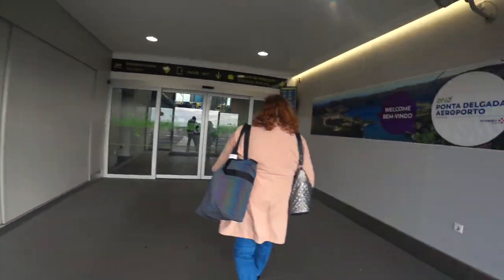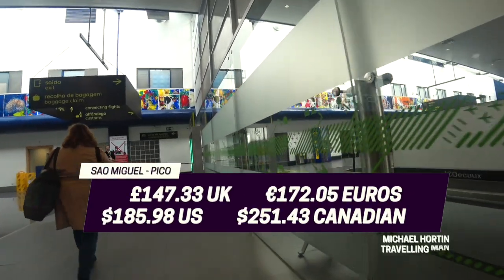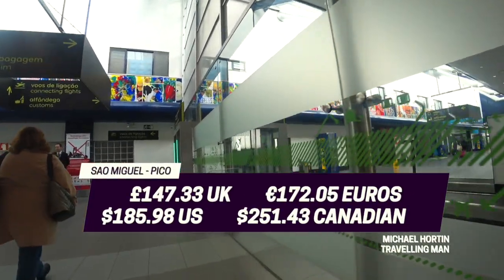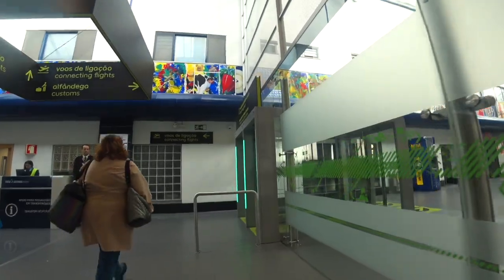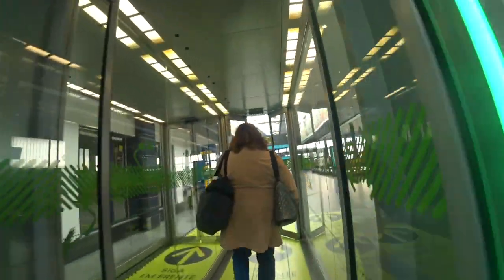So how much did this flight cost me? The details are on the screen now. As I'd seen my bag go onto the aircraft, it was no surprise that it was waiting for me in São Miguel.